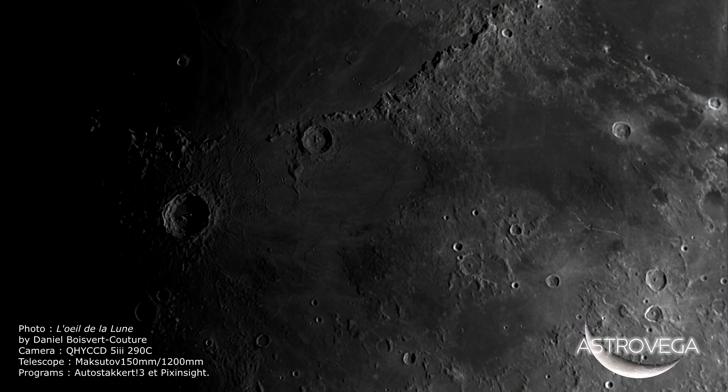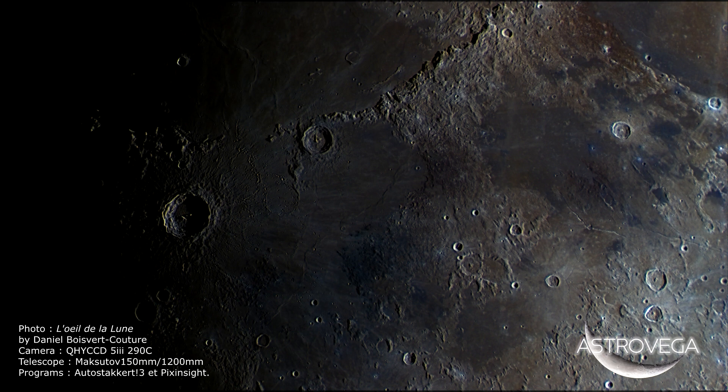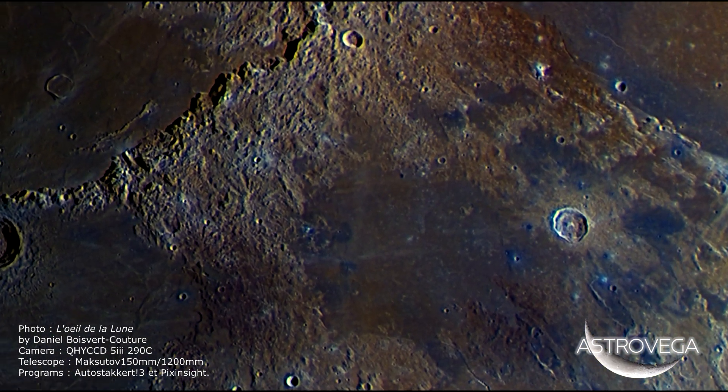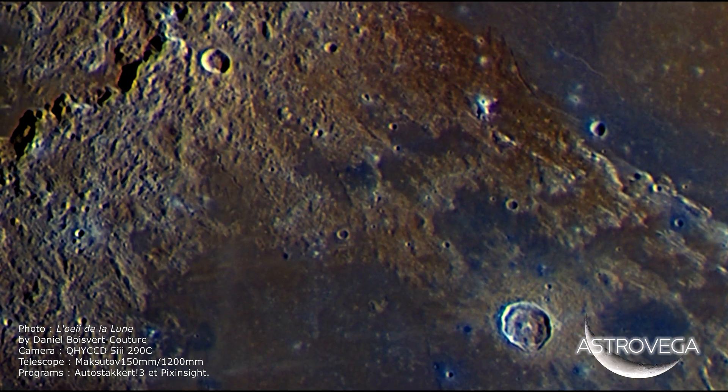Although the Moon looks gray to us, its different regions provide a diversity of color that is too subtle for the human eye to see. By increasing the contrast and saturation of this image, we accentuate the colors of the Moon and obtain a portrait of mineral diversity.